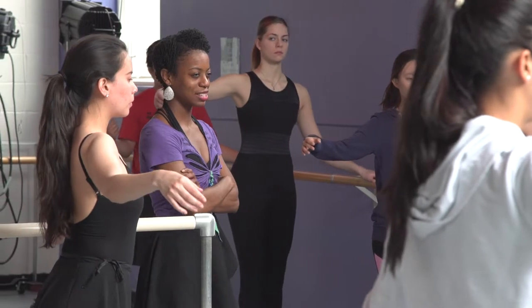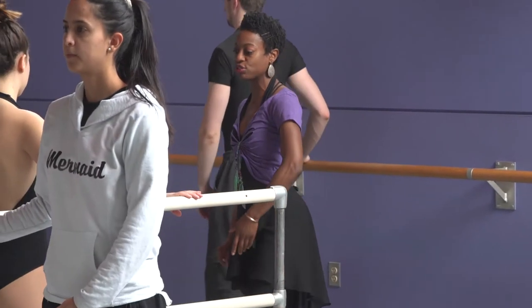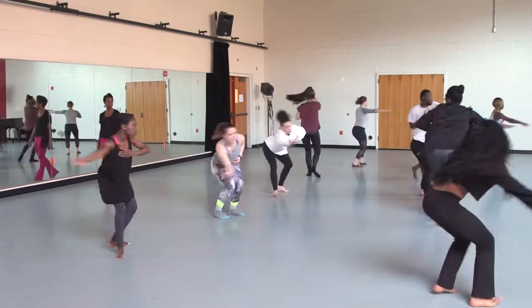As an MFA student, you have the opportunity to teach practical dance classes — for example, a modern class, a ballet class. I also taught an Afro jazz class. That was a class that I wrote a proposal for and suggested, and was able to build.